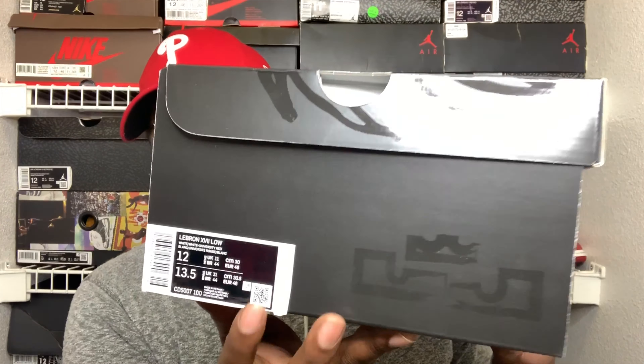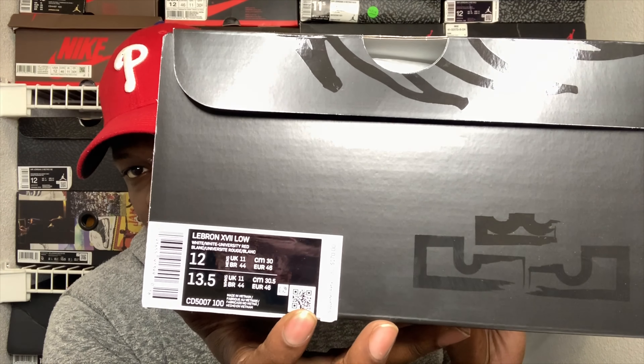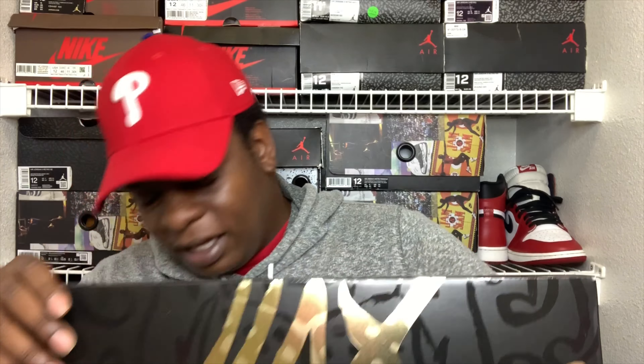The tag reads: LeBron 17 Low, colorway white slash white university red, size 12, my personal pair, retail price $170. And as y'all can see, we have our QR code right there. I say it every single time — if you don't have a QR code on the box, you got a fake. Make sure y'all always have that. And once again, I do not see a Nike receipt — I don't know what they're doing with that.